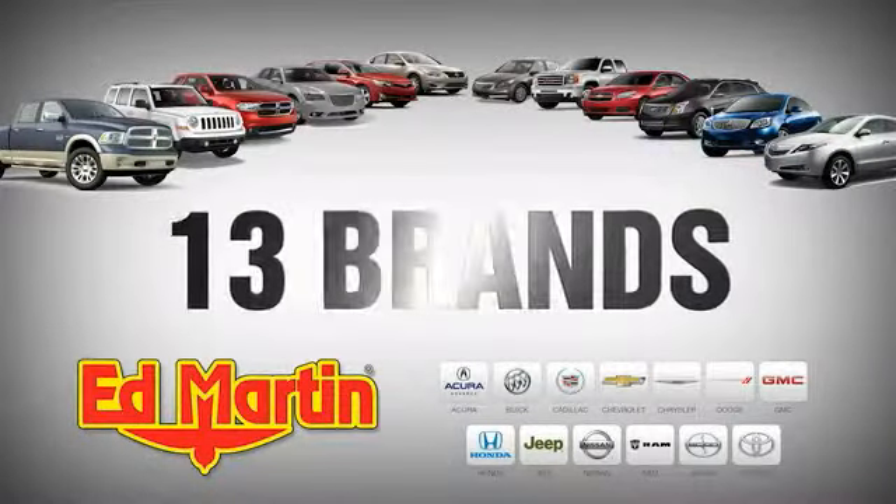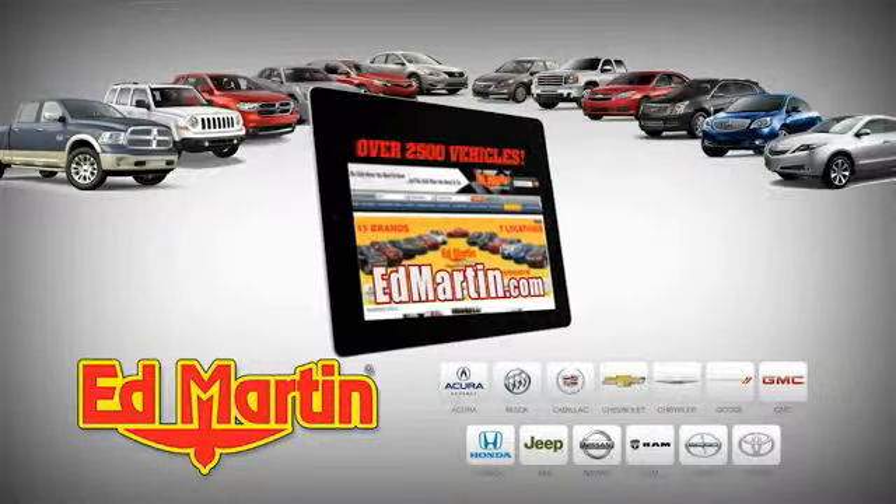Seven locations, 13 brands, over 2,500 new and used vehicles online.